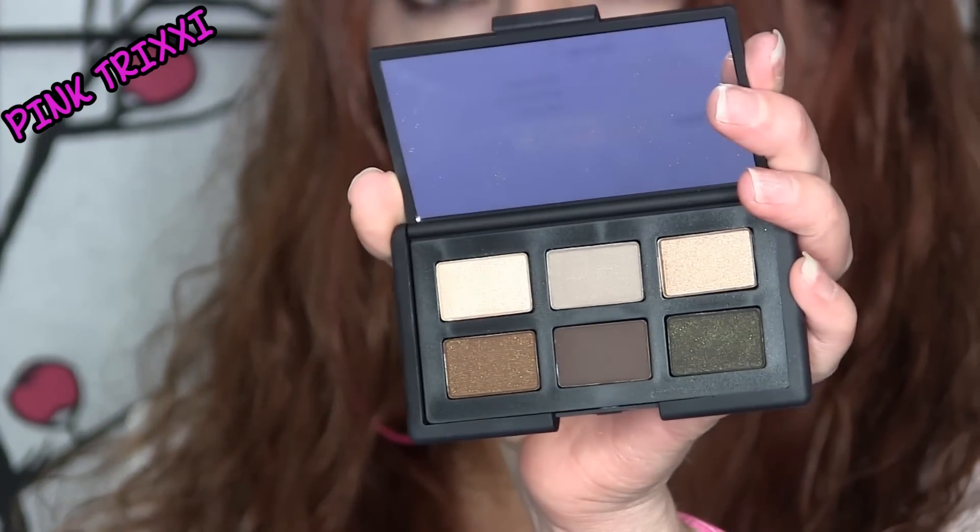The shades in here are Alhambra, Bellissima, Kalahari, Galapagos, Coconut Grove, and Nightclubbing. Let me just get you a close-up on that.